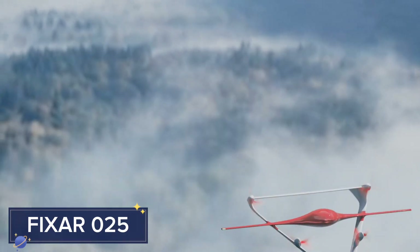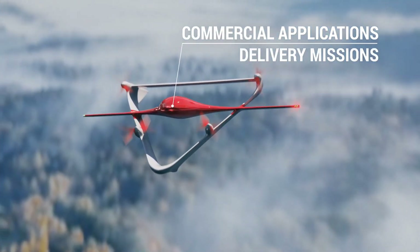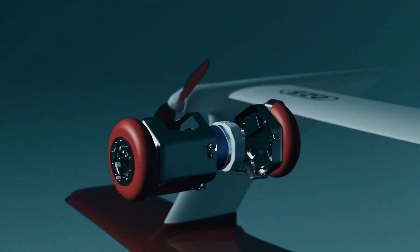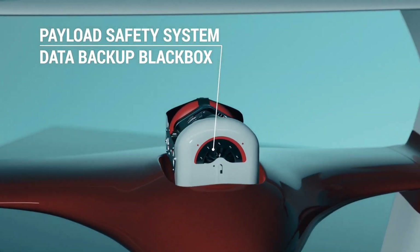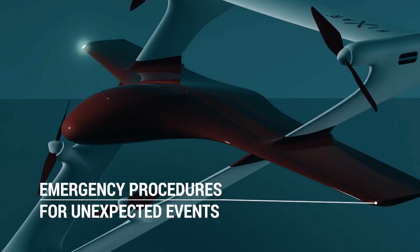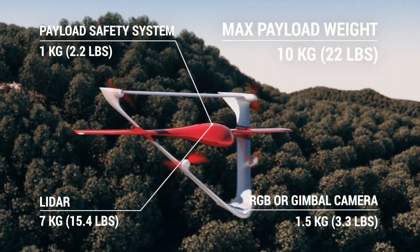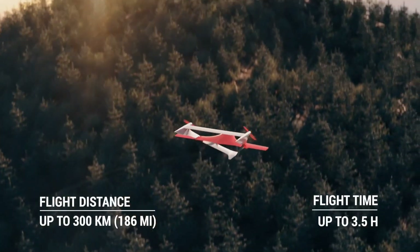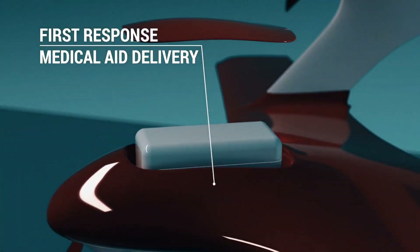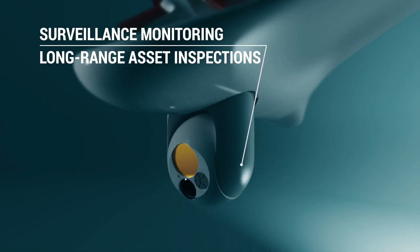FIXAR 025 is a versatile unmanned aerial vehicle (UAV) designed for both commercial and industrial applications. Unlike traditional drones, this hybrid design features fixed wings and vertical takeoff and landing (VTOL) capabilities, allowing it to perform in diverse environments from urban landscapes to remote regions where conventional runways are not an option. Capable of carrying payloads up to 10 kg, the FIXAR 025 is ideal for aerial mapping, surveying, agriculture, and even medical supply delivery. With a maximum flight time of up to three hours, it covers distances that would otherwise require multiple drones.